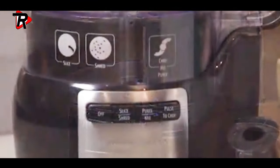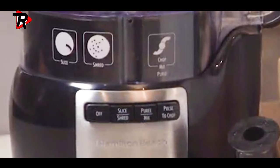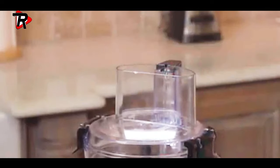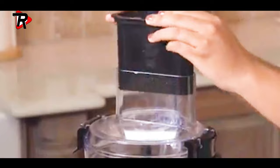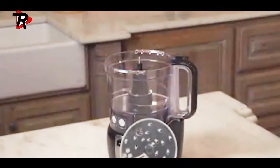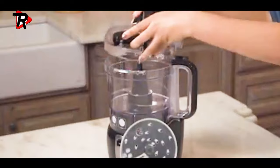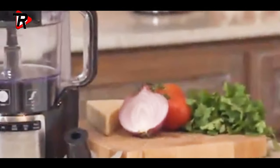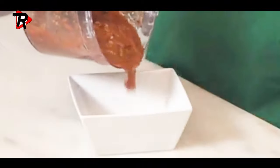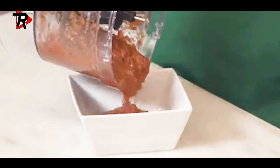Place the temperature probe into large cuts of meat to cook to a precise temperature — the control panel will display the food's exact temperature as it cooks. Slice, shred, mix, and puree just about anything. The removable and dishwasher-safe crock and glass lid make cleanup simple, and power interrupt protection keeps the slow cooker on during a brief power outage.